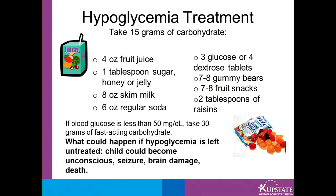Some ways to treat a low blood sugar: you want to take 15 grams of carbohydrate. Some examples may be 4 ounces of fruit juice, 8 ounces of skim milk, 6 ounces of regular soda, 7 to 8 gummy bears, or 2 tablespoons of raisins.